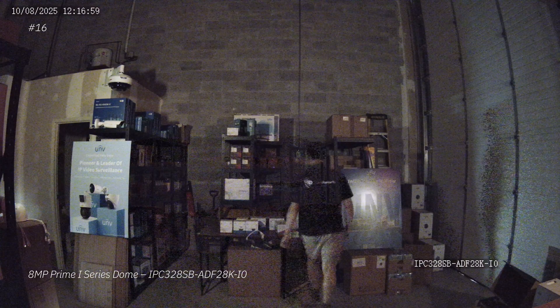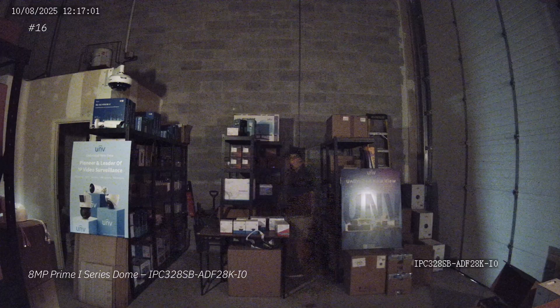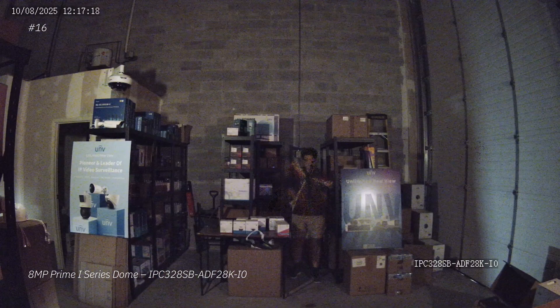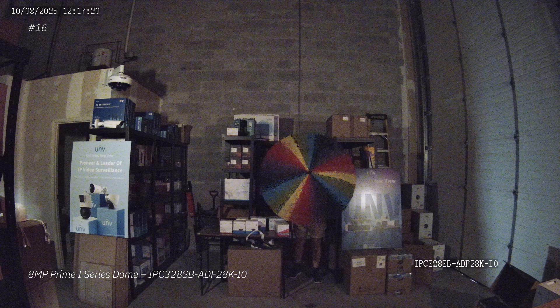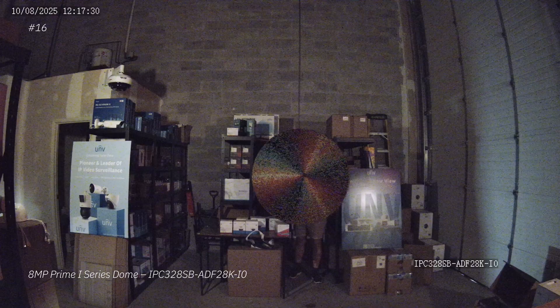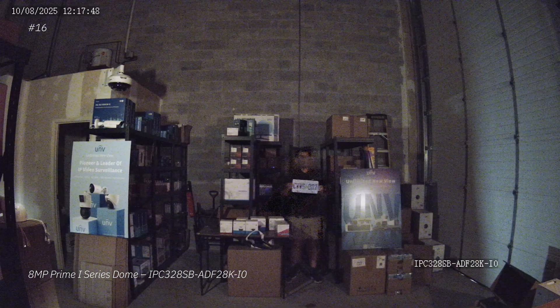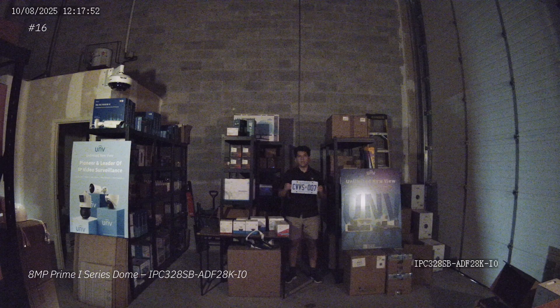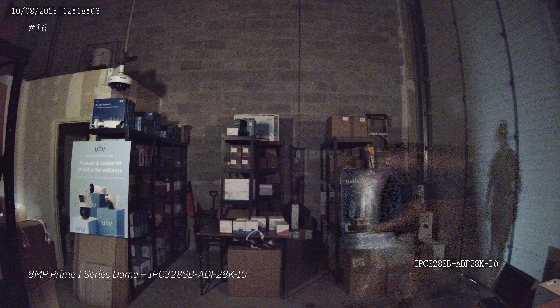Now we have the Prime 1 dome camera — this is an 8 megapixel dome. This camera was technically discontinued in 2024, but a lot of people still have it, so that's why I'm adding it into the comparison. And even though it's a little bit noisier than the previous camera, I think the image is a little bit nicer to look at and there are actually a little bit more details. So that's why I'm putting this camera higher up on the list.